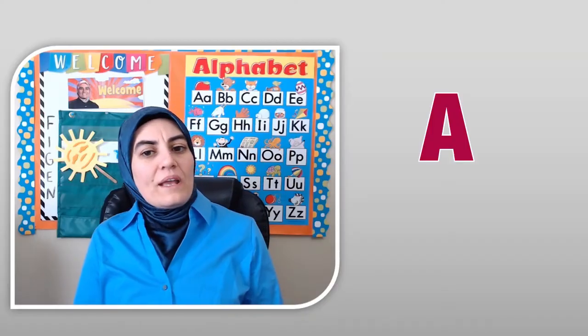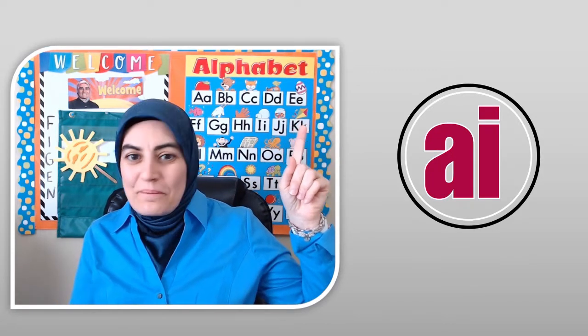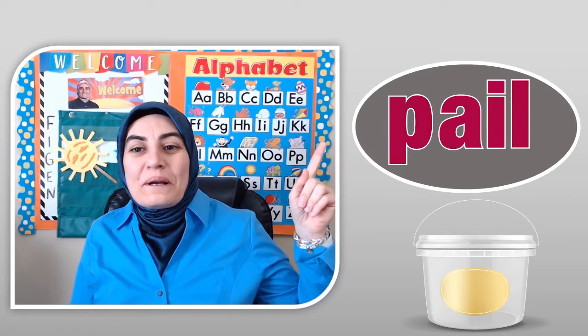Another way we can make the long A sound is by using AI. Try to read these words before me. Pale.